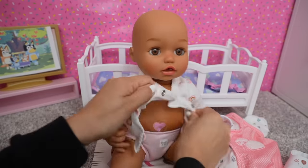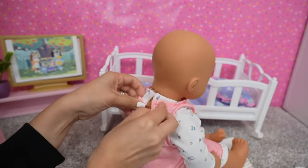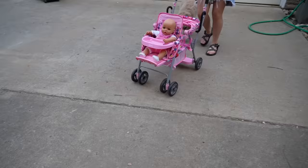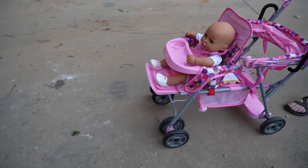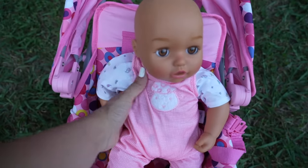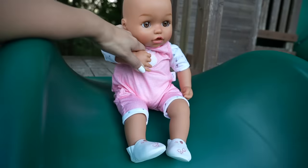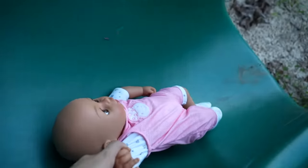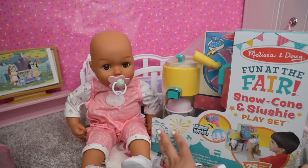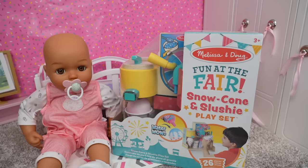Okay friends, I'm going to change baby Ava. Okay baby Ava, let's go for a walk. Okay friends, we are back from our walk. And instead of ice cream, we are going to have a snow cone that we are going to make with our snow cone and slushie playset.